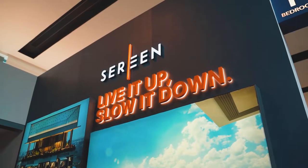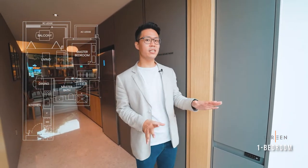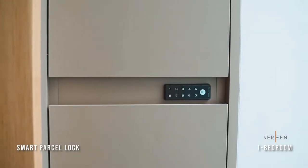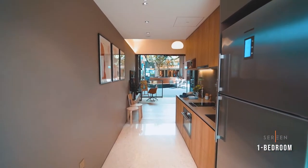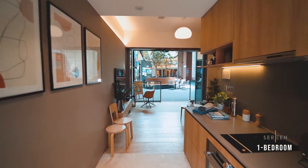Serene is the tallest tower in the development, offering one to three bedroom-type apartments. Here we are at the entrance of the one-bedroom show unit in Serene Tower. Just before we enter, on my left there's a smart parcel lock that's linked up to your mobile phone, so you need not be at home to receive your delivery. As we enter the unit, you can see on my left there's a lot of storage space built into this unit.